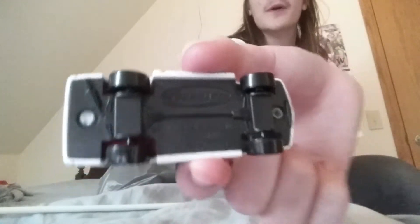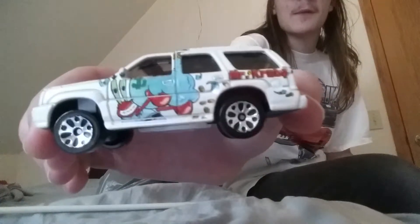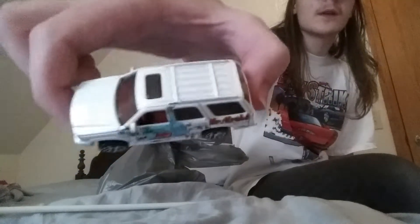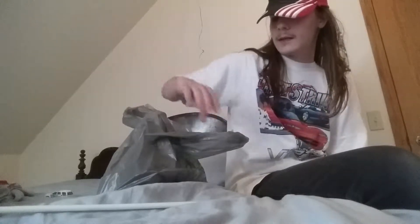Cadillac Escalade on the base. Pretty awesome car. Let's go ahead and take a look at Mr. Krabs on the side. And the roof. Pretty awesome Cadillac Escalade. Got that for a dollar at an antique shop in Olympia.